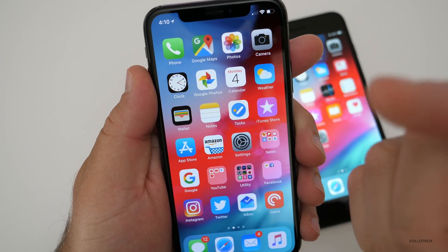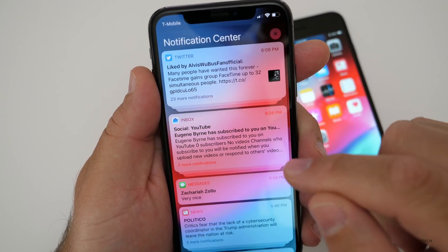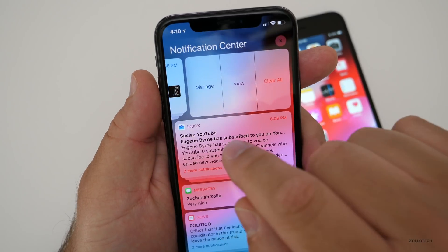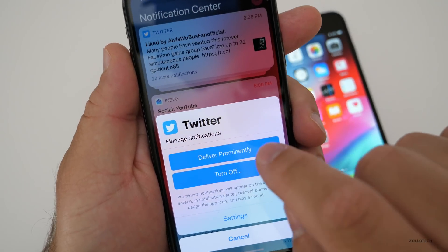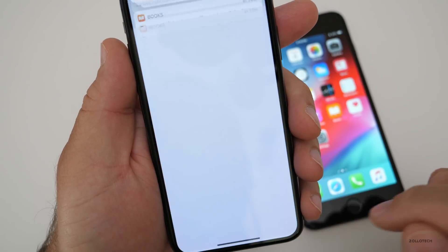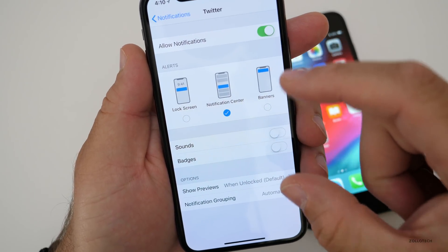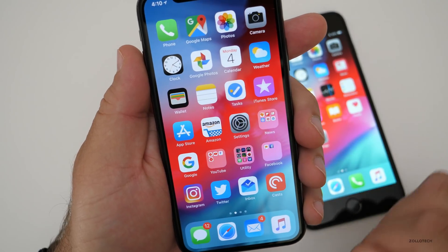One thing they've changed is notifications. If I swipe down, I finally have notifications that make more sense. If I swipe them to the right, I can clear them all, view, or manage. If I go to manage, I can deliver prominently, deliver silently, turn off, or go to settings. There are different options here — it's finally been updated.